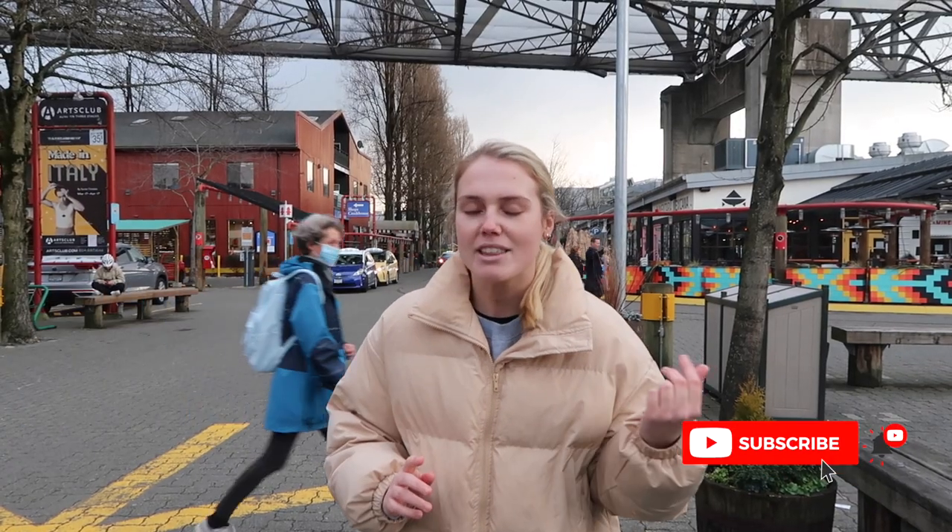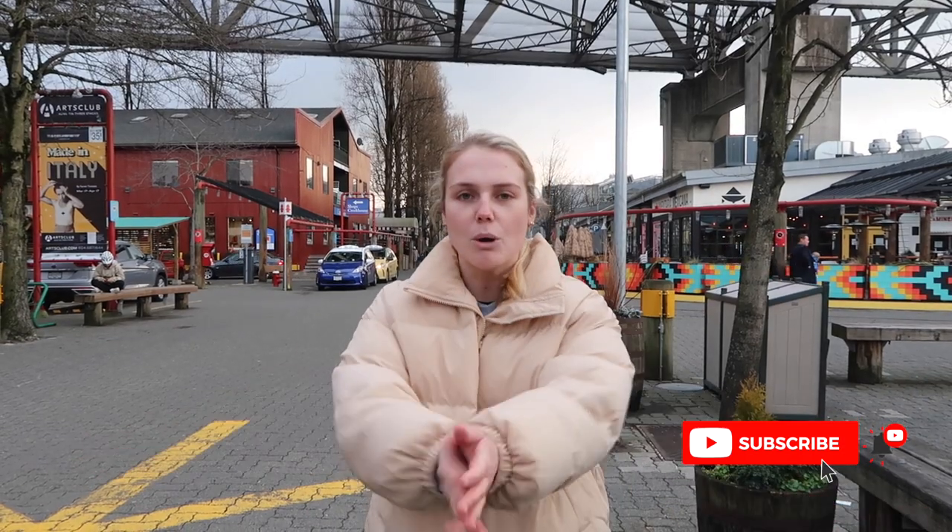Hello guys, welcome back to another vlog. Today I thought I would give you a little follow-me-around the Granville Public Market. I currently work here and know the market back to front. If you've only come here for Lee's Donuts, great, you love that — but what about all the other amazing places you can eat? I know the best places to eat, so let's go for a tour.